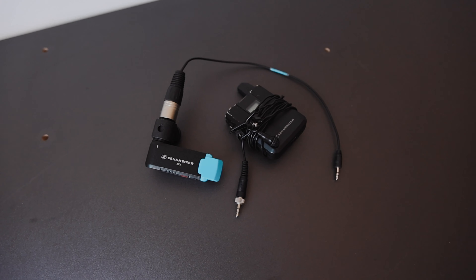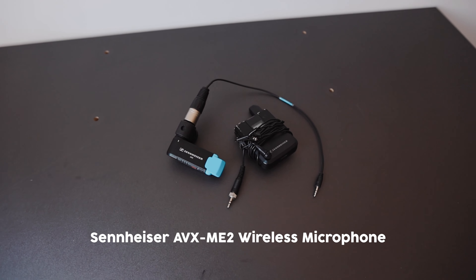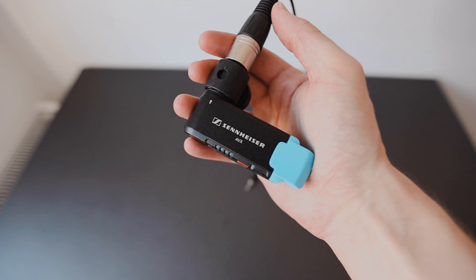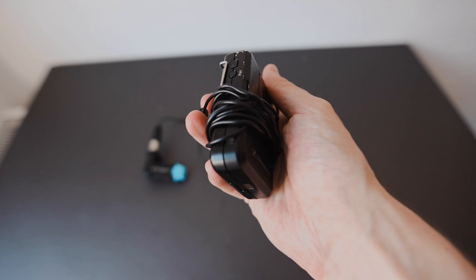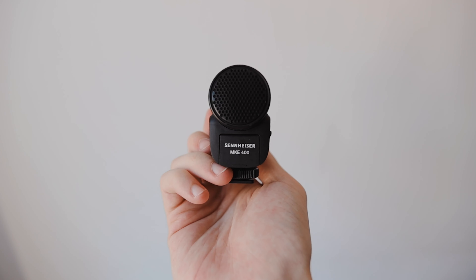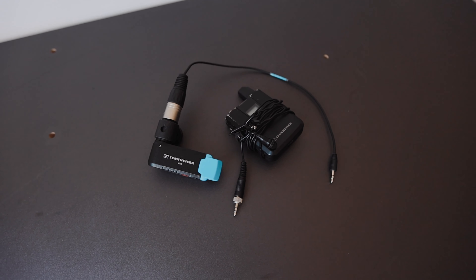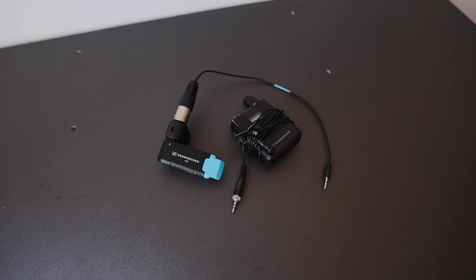Another piece of Sennheiser equipment I want to mention is the Sennheiser AVX lapel mic — this is a step even further into professional audio, around £500-600. I use that for most of my really important video work. That lapel system sits nicely in the top compartment of my bag. So that covers pretty much all my audio needs: the Sennheiser MKE 400 directional microphone for everyday video recording, and the Sennheiser AVX lapel for interviews, podcasts, and more professional video needs.